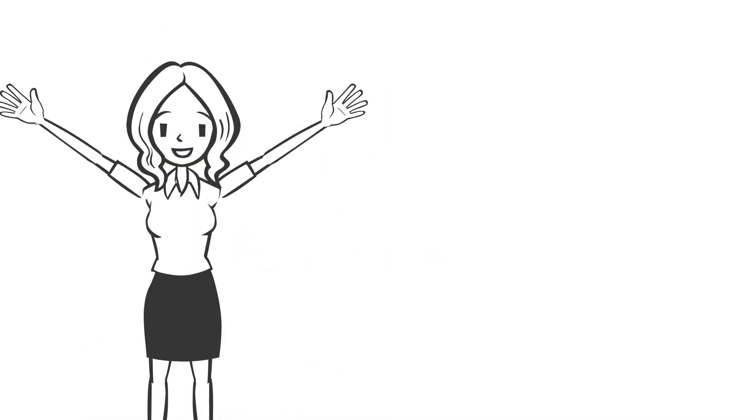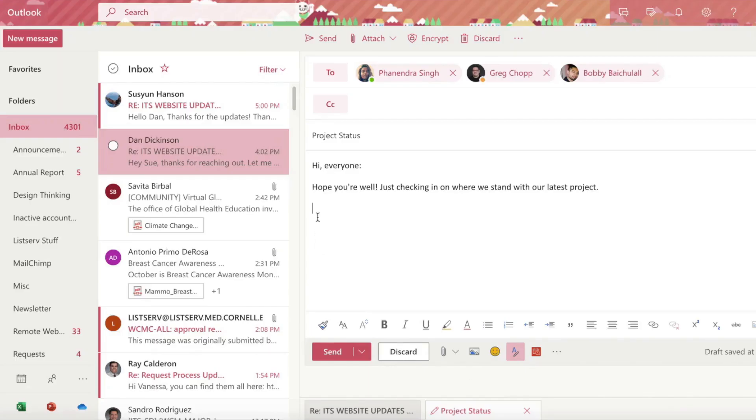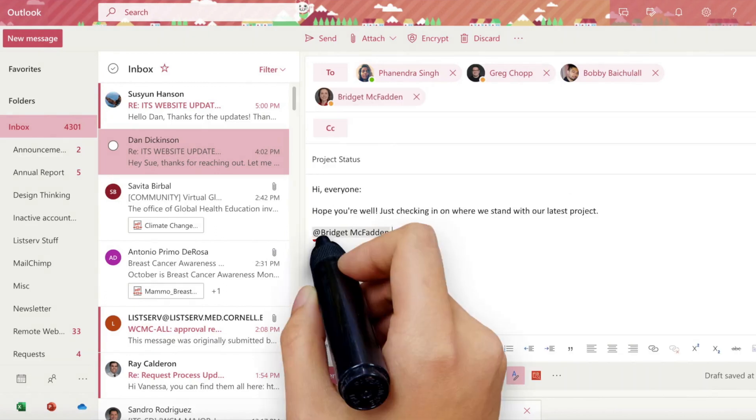Luckily, there's an easy way to grab someone's attention in Outlook using the Mention feature. By using the at symbol and then typing a WCM colleague's name afterward, you'll notice two things.